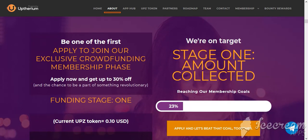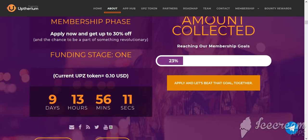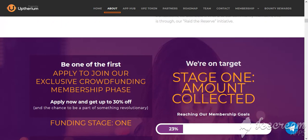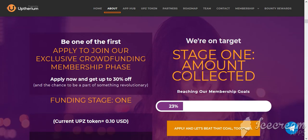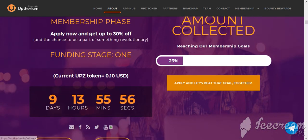Be one of the first — apply to join the project's exclusive crowdfunding membership phase. Apply now and get up to 30% off and the chance to be a part of something revolutionary. In stage one, the current UPZ token is acquired at 10 cents. You have 9 days and 13 hours. The project is on target, with stage one funding at 23% of the membership goal — apply and let's beat the goal together.